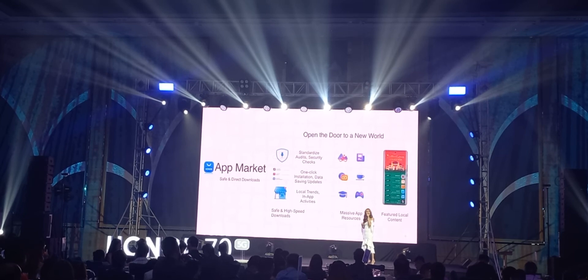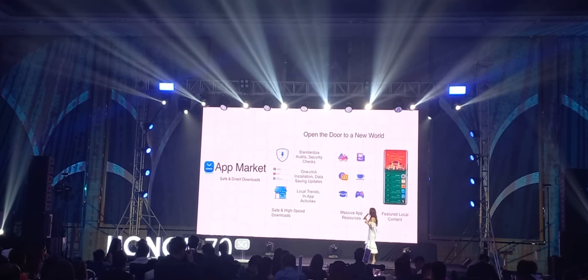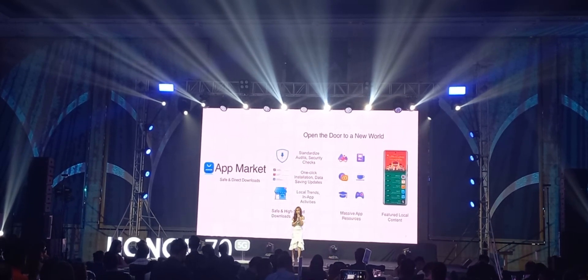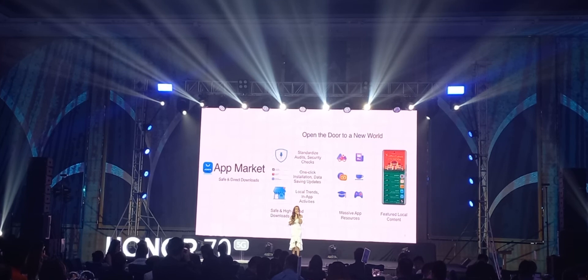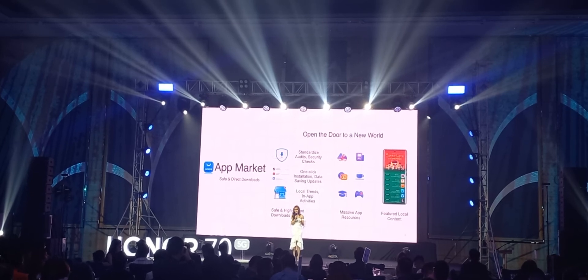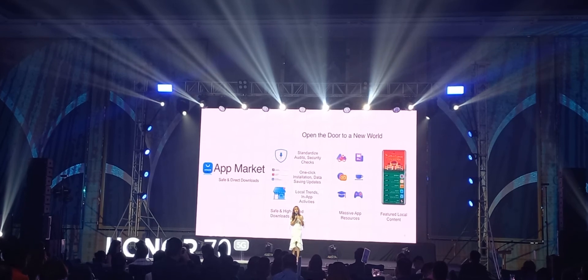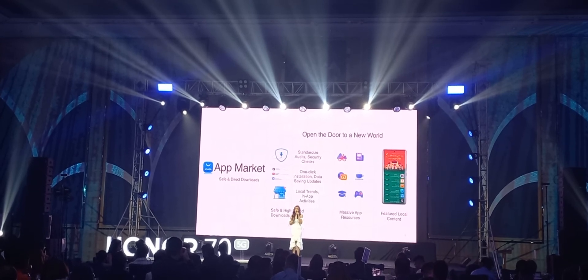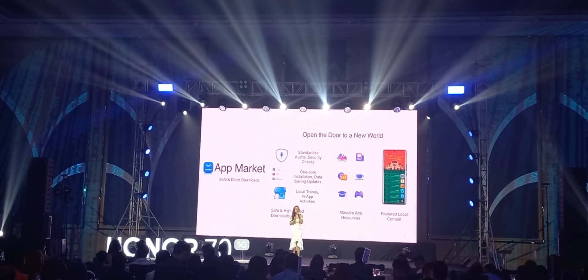We are always honored to provide the best innovative services with features not present in any other smartphone. Next, I will introduce the Honor Consumer Cloud Service, present in almost all of our devices. It supports a mobile phone that understands you, provides consumer support and an all-around experience for new users. Smart cloud applications include the Honor Account, App Store, Game Center, Honor 3, Honor Search, Smart Space for gamers, and sports health for fitness enthusiasts — all creating a better digital life for Honor users.